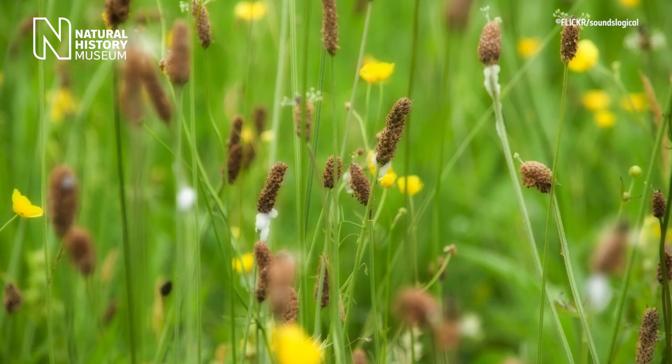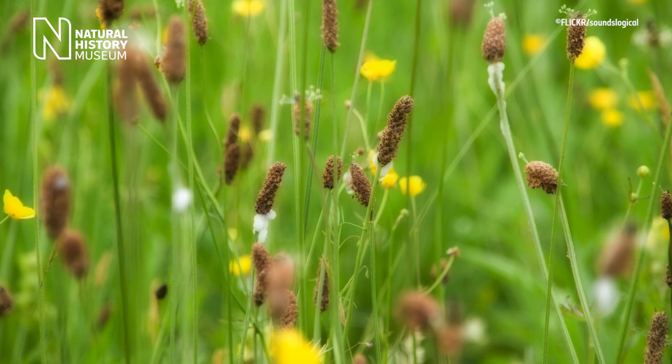Cuckoo spit appears on a variety of herbaceous plants during the spring and early summer, about the time of year that the cuckoo starts to sing. Despite the name, it doesn't actually come from a bird.